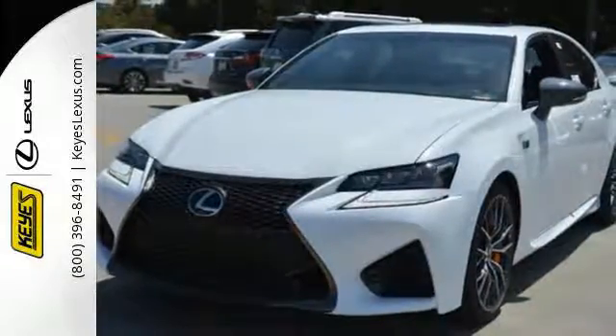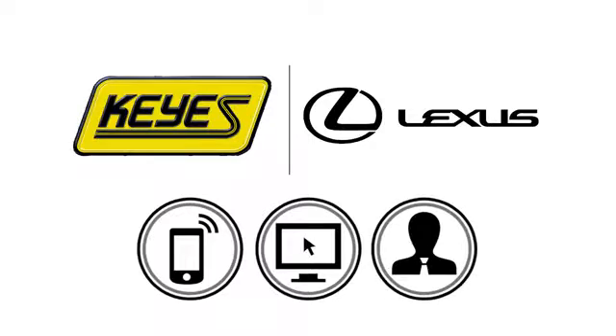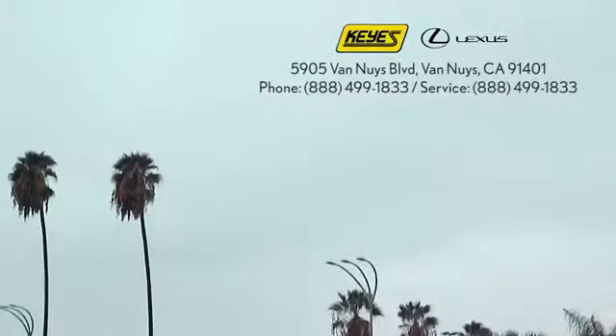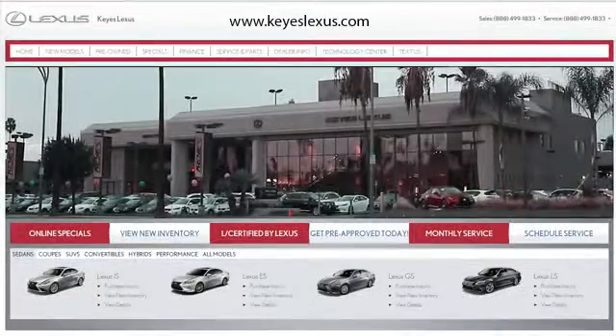Take it for a test drive today. Call, click, or stop into Keyes Lexus today. We're conveniently located at 5905 Van Nuys Boulevard in Van Nuys, California, or find us at keyslexus.com.